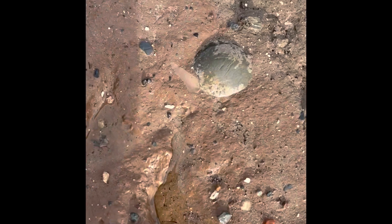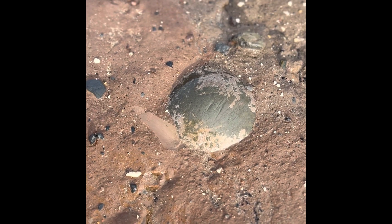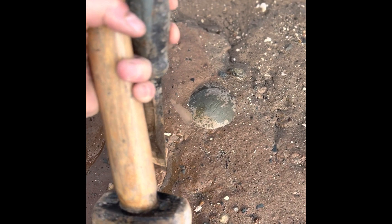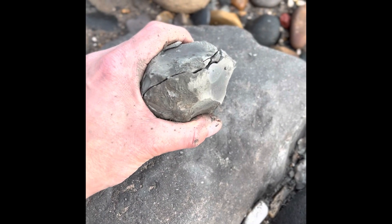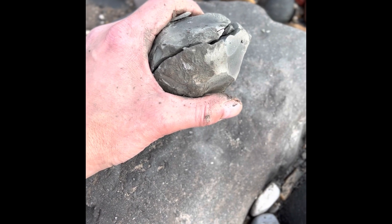This looks quite interesting — it could be a gold cannonball so I'll have to get all the tools out and try to get that out. I've finally got into it, it took a lot of hammering. Let's have a look, I haven't seen it yet.